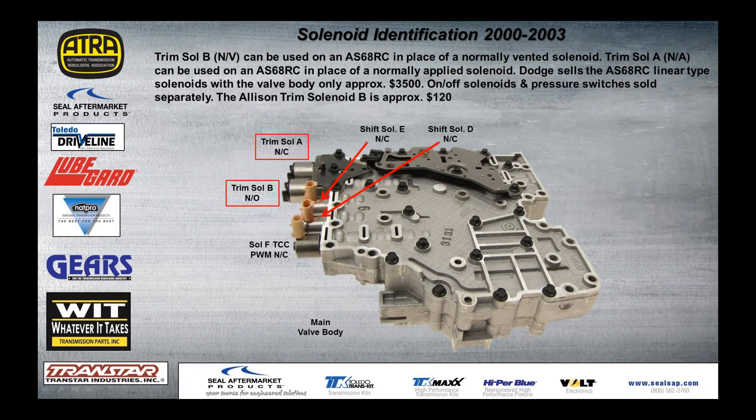Here's a valve body tip if you're working on Dodge products — it's also an assembly tip. The trim A and trim B solenoids from the Allison will swap directly over in place of the Dodge linear type solenoids. Because for Dodge, you can buy solenoids from the dealer for $3,500 — it just comes with a free valve body. Those Allison solenoids will interchange and they're only $120, so that's a good way to save your shop some money.